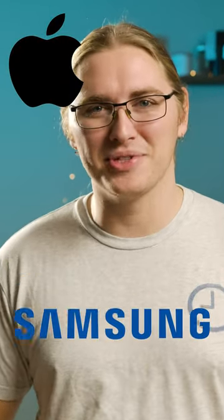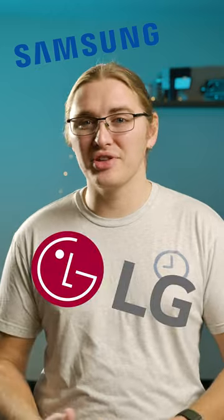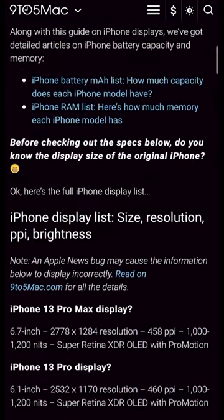Apple is finally ditching Samsung. Apple's always relied on partners like Samsung and LG for the screens used in their iPhones and Apple Watches. But according to a new report from Bloomberg, that may soon be changing.